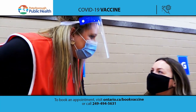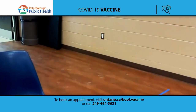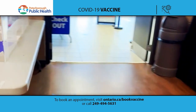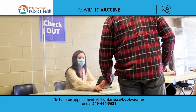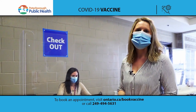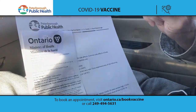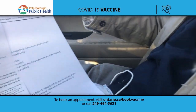While you're waiting, someone will come around and ask you some questions — just a client satisfaction survey. After that you'll proceed to the checkout area. You will go to one of our checkout attendants — they'll need your health card and will make sure you're checked out of the system. You'll get either a printed or emailed receipt showing that you've had your vaccine and what your second dose date will be, and then you're free to go.